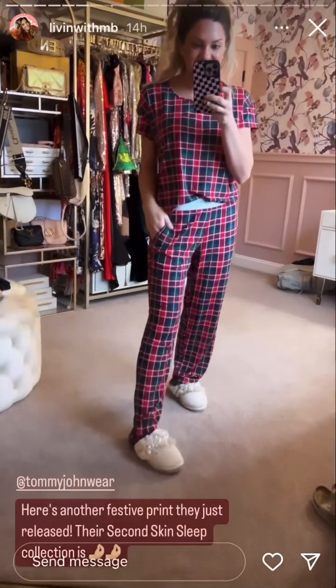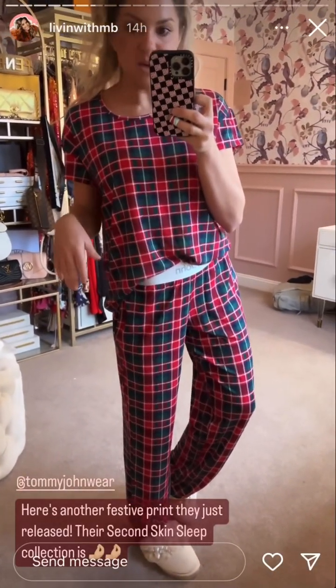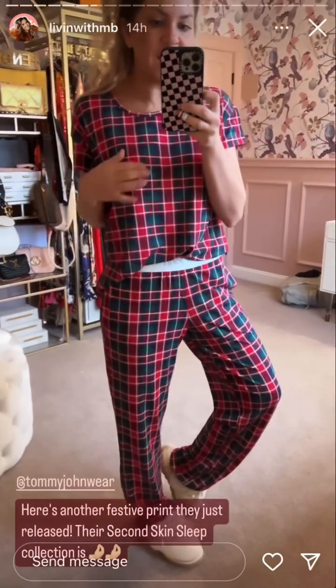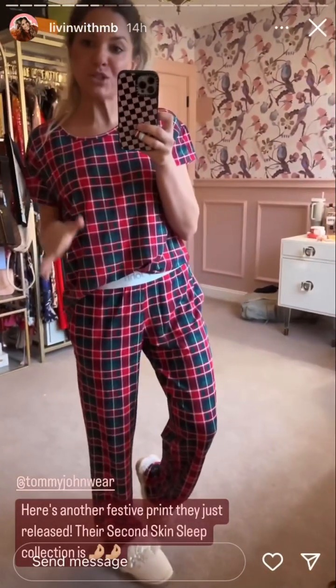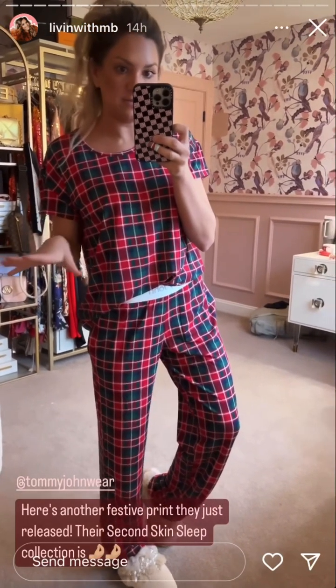This adorable set is from their second skin line. It's made of silky luxe stretch fabric — moveable, breathable. You're not going to have peeling with this stuff. Their pajamas are going to keep you cozy in these colder months, but not too hot.